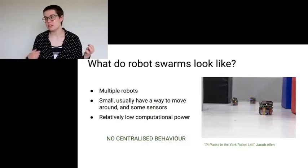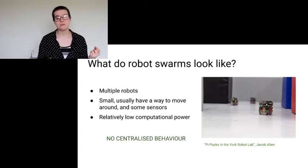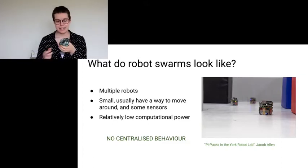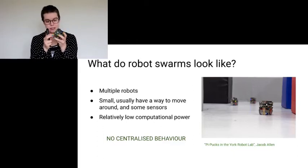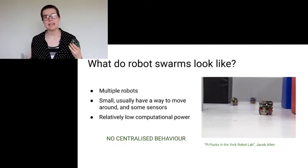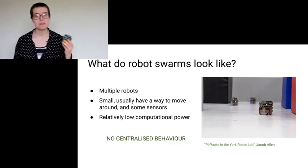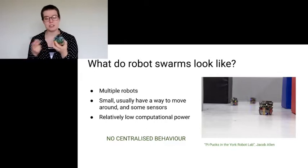So what does a robot swarm look like? You have multiple robots — they're usually small. This one is quite large and yet it still fits into my hand. They have lots of sensors; you've got, for example, time of flight sensors, and you can have a camera — they have a way of sensing the environment around them. However, beyond this, they have relatively low computational power. This is one of the more powerful swarm robots out there because it has a Raspberry Pi on top of it — and even then it's a Raspberry Pi Zero.